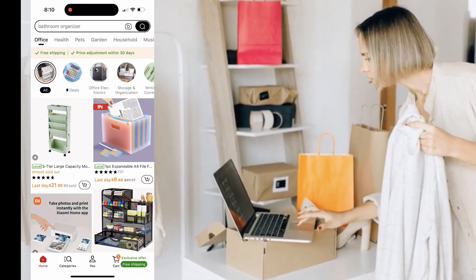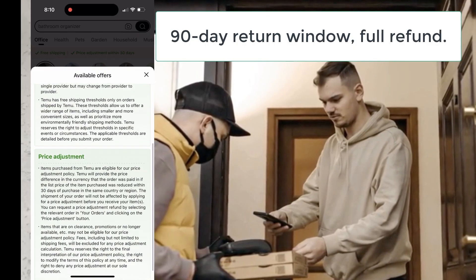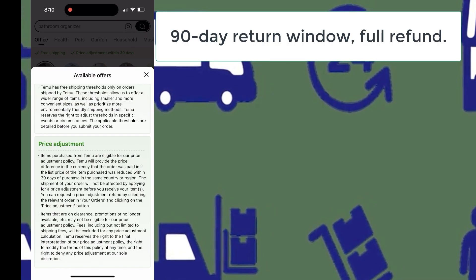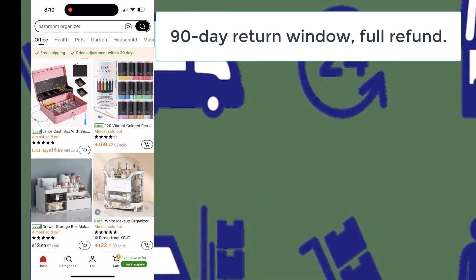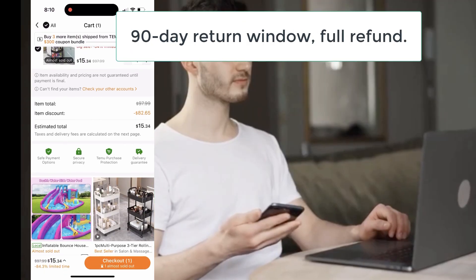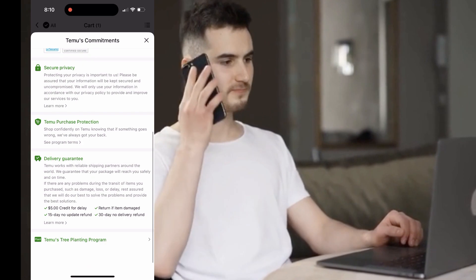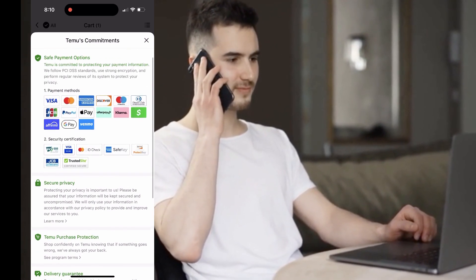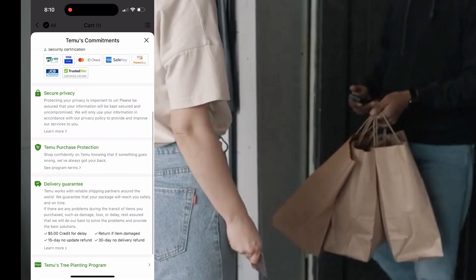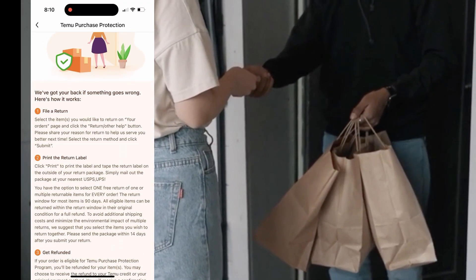Speaking of customer care, Temu has an excellent returns and refunds policy. You can return products within 90 days of purchase, which gives you plenty of time to decide if you're happy with your order. And your first return is completely free. After that, you might need to pay for shipping on returns, but the process is super easy to manage right through the app. I've returned a couple of items myself, and the experience was totally hassle-free. They also offer a price protection policy — if the price of something you buy drops within a certain period, Temu will actually refund you the difference, so you never have to worry about missing out on better deals after your purchase.